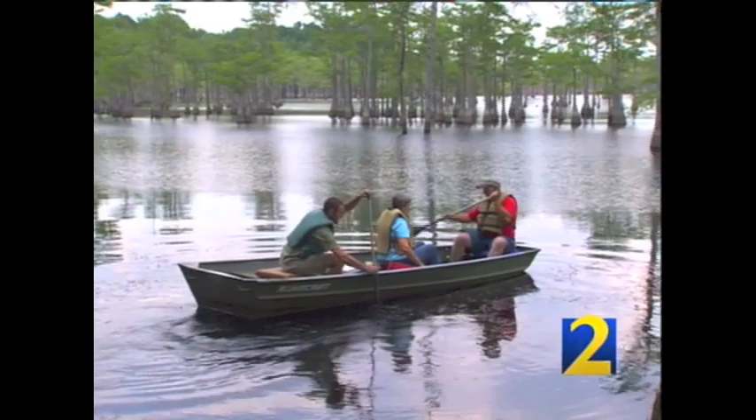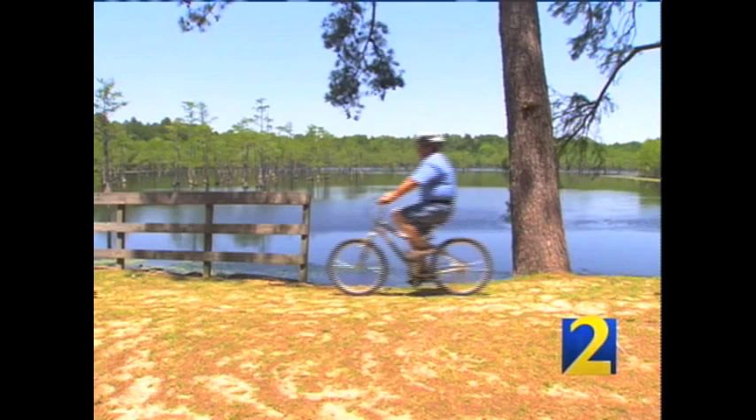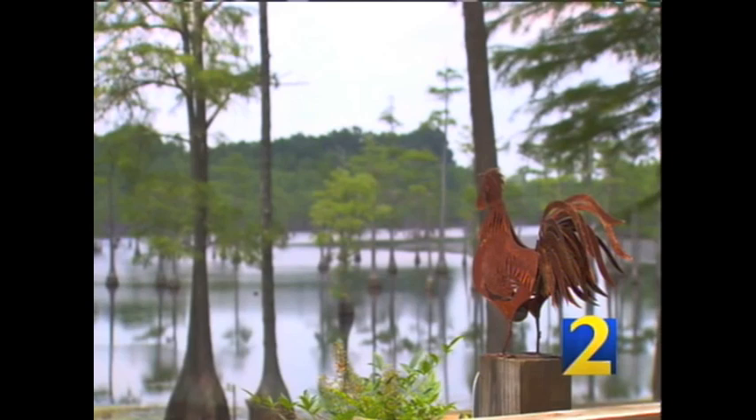Peaceful, quiet — a place of serenity. Just a few words visitors often use to describe George L. Smith State Park, one of Georgia's hidden treasures about an hour north of Savannah. "It's just a little taste of heaven to me. This is kind of rare for this area, and people just come in and are awestruck. I had no idea I was coming to a place with this much beauty."